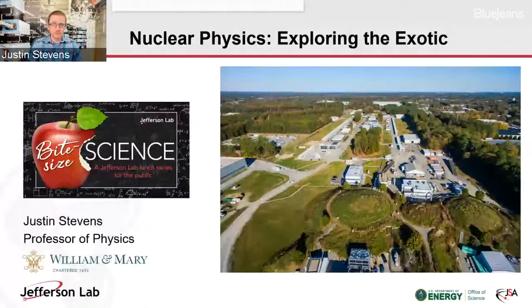Welcome to Bite-Sized Science, Jefferson Lab's lunchtime virtual series with lectures for the public. I'm Justin Stevens, a professor of physics at William & Mary, and I'm happy to be here today to tell you about nuclear physics and exploring the exotic. This is the second lecture in our series covering topics from particle physics, nuclear physics, accelerators, exotic particles, and even artificial intelligence. These presentations are meant for the public, and we encourage you to add your questions to the chat feature on YouTube during the broadcast.